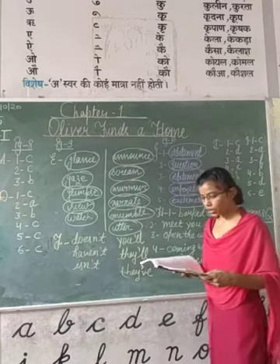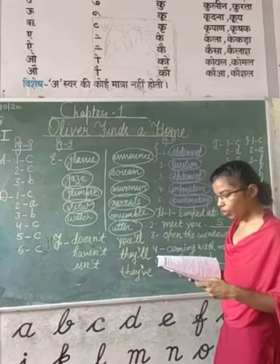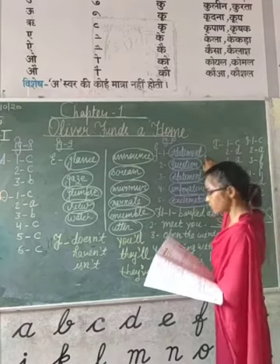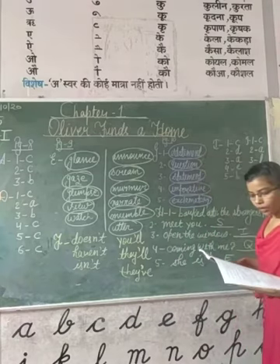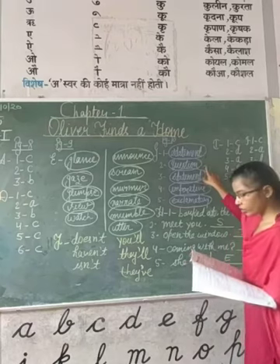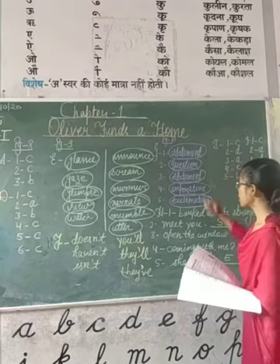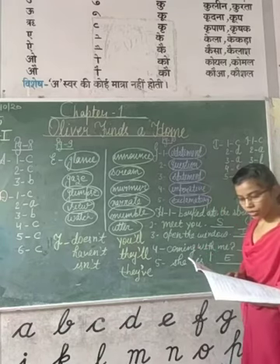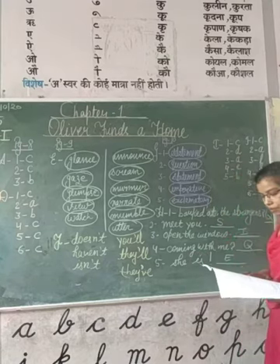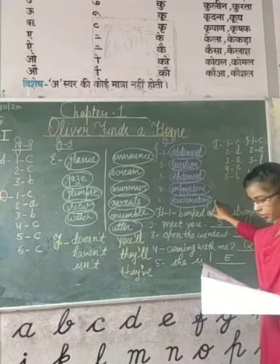In question number G, you have to read the sentences and circle the correct option in the brackets. First: 'Oliver went to an old gentleman to read and write' — it is a statement, so circle 'statement.' Second: 'Where will the 2018 FIFA World Cup be held?' — it is a question. Third: 'The 2020 Summer Olympics will be held in Tokyo' — it is a statement. Fourth: 'Don't run down the stairs' — it is imperative. Fifth: 'What a brave little girl she is' — it is an exclamatory sentence.